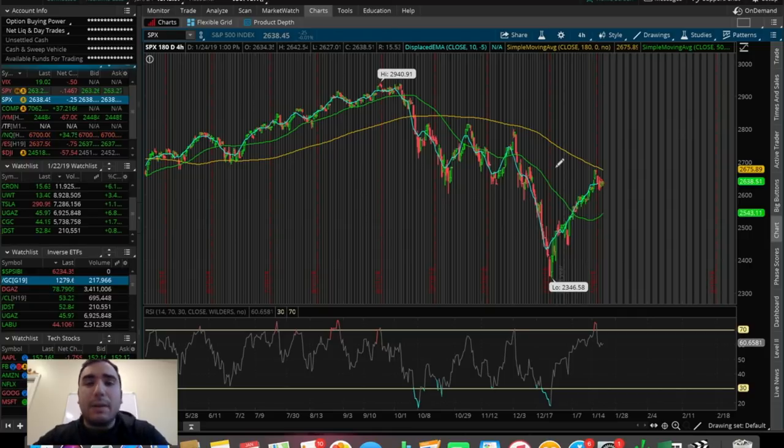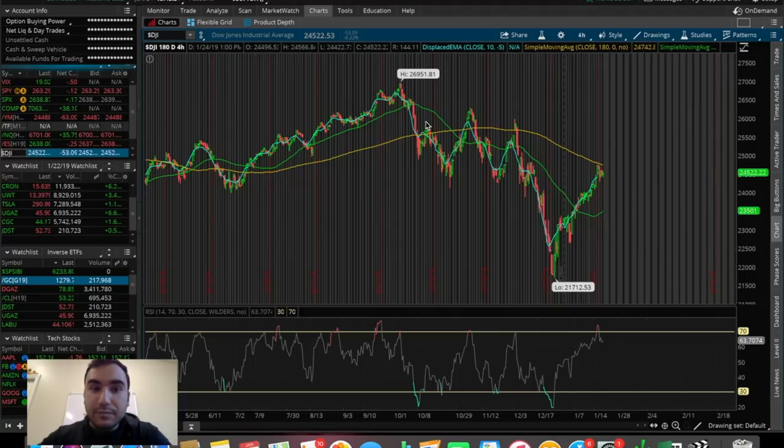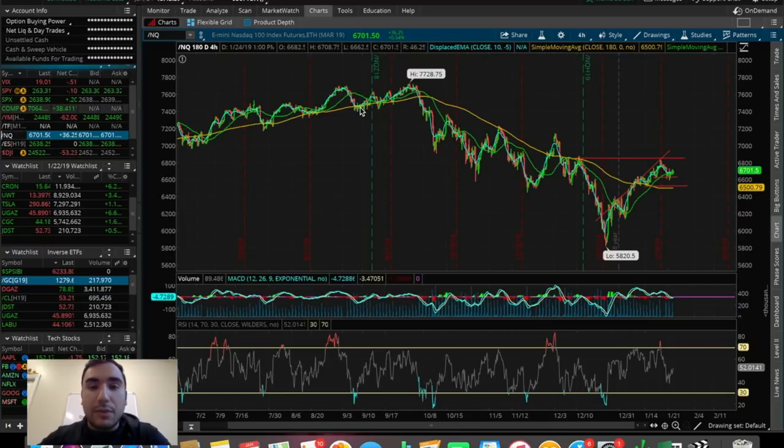I'm recording this one with around 17 minutes left in the overall market. We can see the SPX, the S&P 500 — the 500 largest U.S. companies — is pretty much flat on the day, down only about 10 cents, pretty much 0% move. The Dow Jones is down around $53, down around 0.2%. And the NASDAQ is up around $35, up around 0.54% on the day.